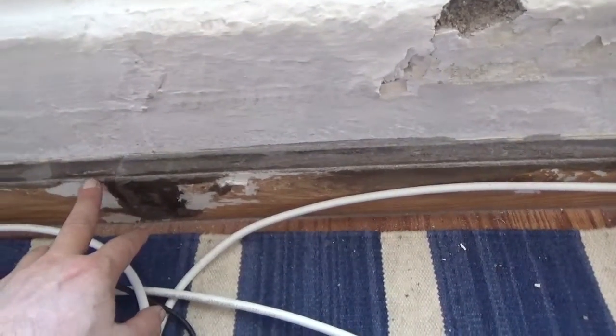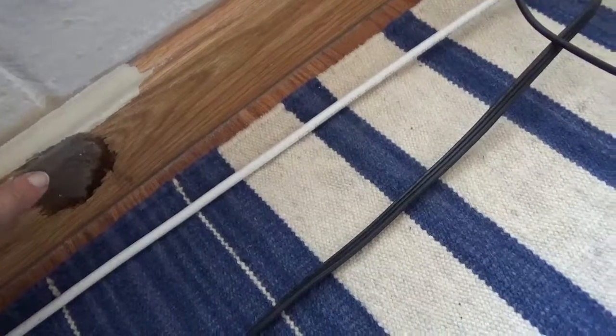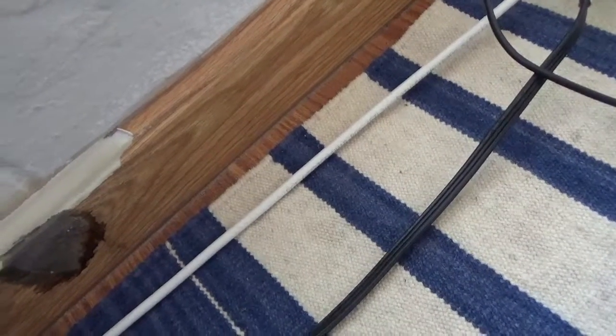As we knew, this running board had peeled because it's pressed wood. You can see where I put the stain on it before, and then this is peeling, so at some point we'll have to replace that running board.